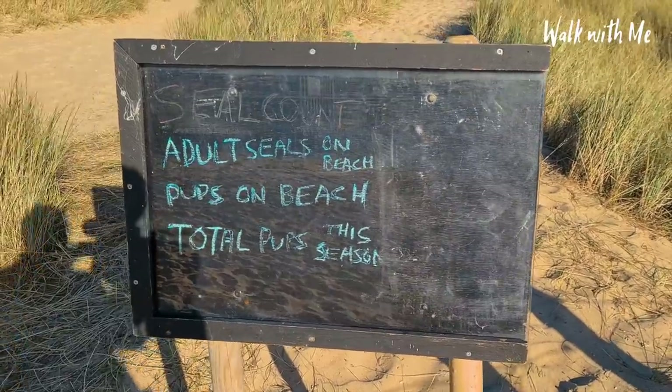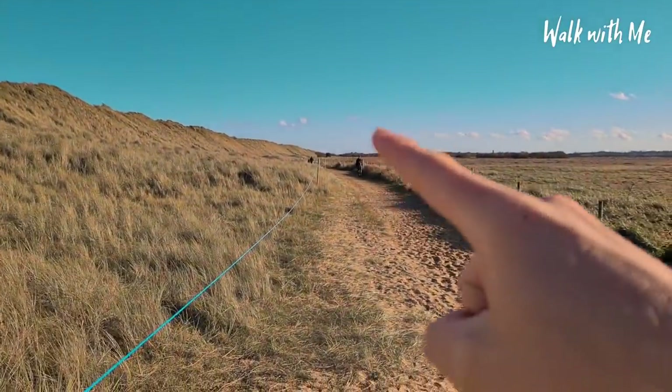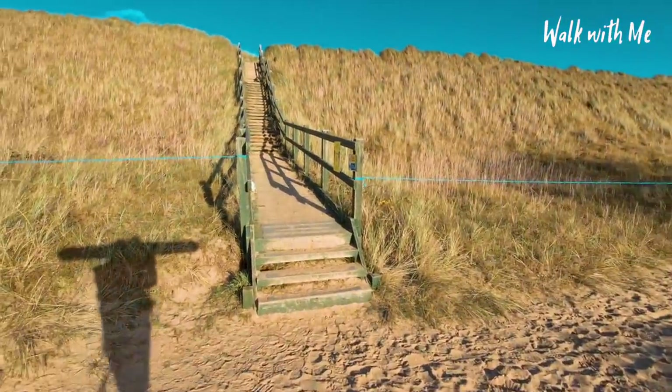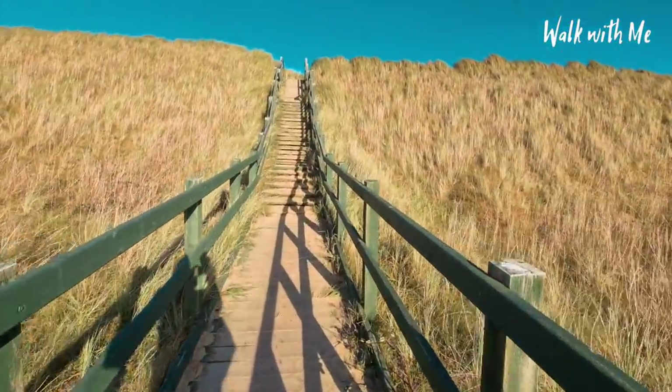This count will get going later on in the season. A great time to come up here is around Christmas — you'll probably see a lot more seals on the beach, and it's a lovely walk around Boxing Day. I'm just going to go up these steps here because there's another entrance to see some more seals just along the clifftop.